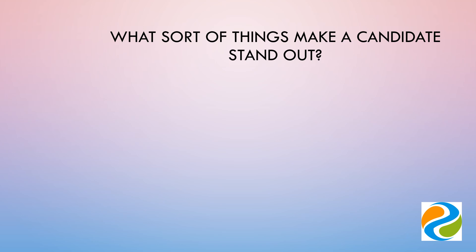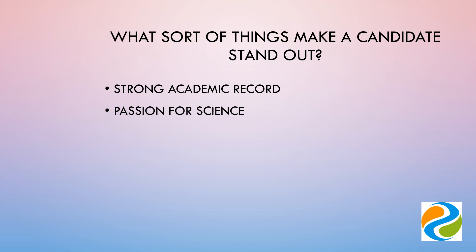So what makes a candidate stand out? Of course the most obvious thing is your academic record. All programmes within the DTC are highly competitive and offers will go to candidates who have the strongest academic records. This is not the only thing that counts.